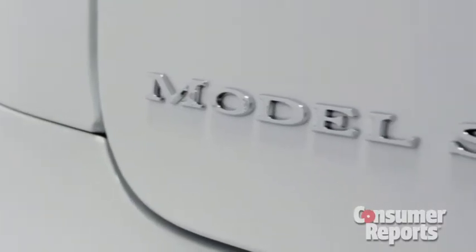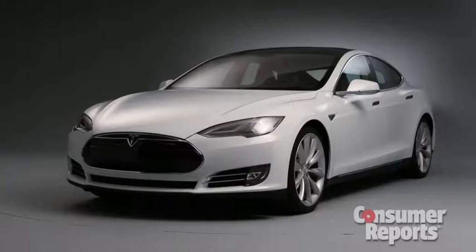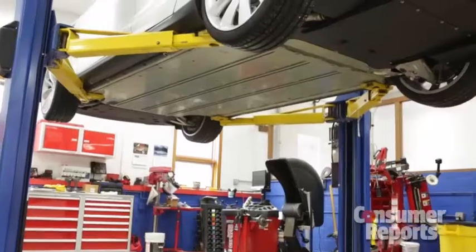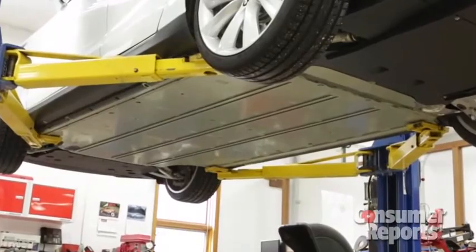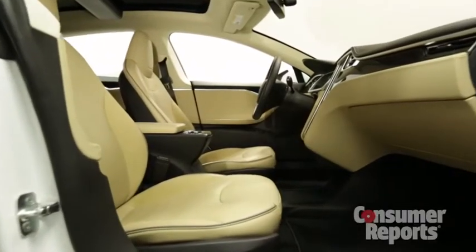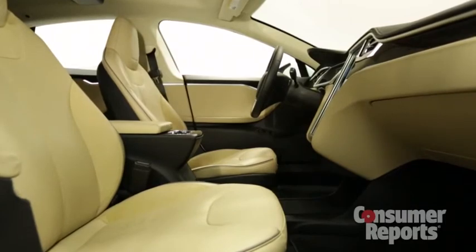While the Model S looks fairly conventional on the outside, it's a whole different story underneath. On the bottom of the car is a huge battery pack. Since there's no engine, there's a big trunk up front. Packaging the battery down low also frees up cabin space.